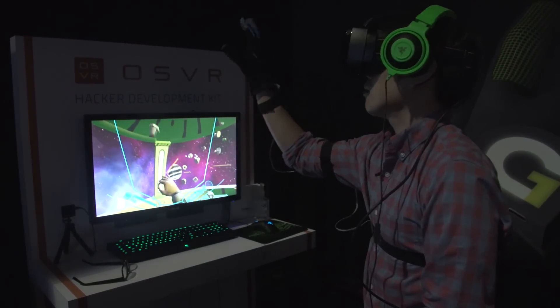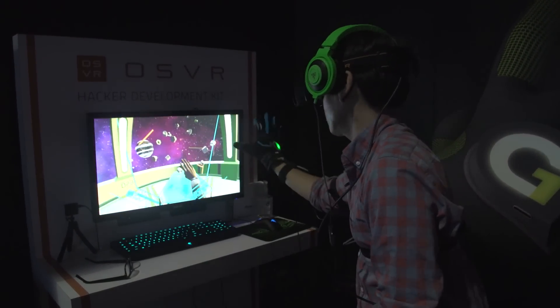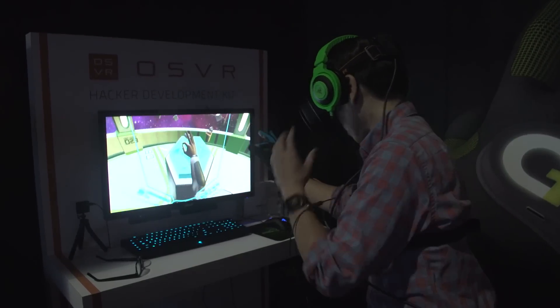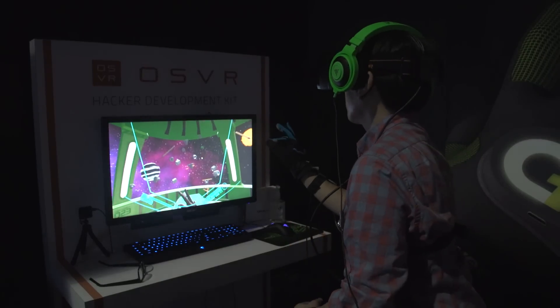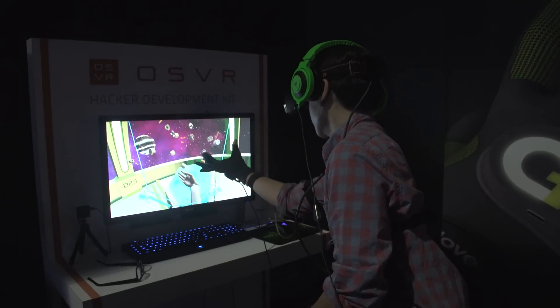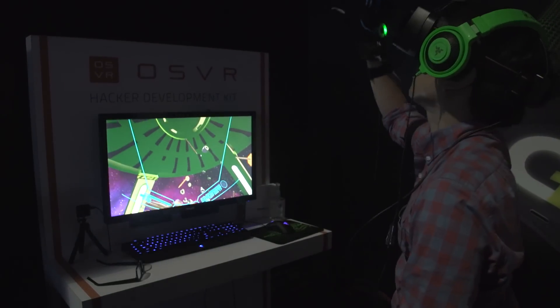We'll see what partners they come up with. I did try their GloveOne prototype, which had haptic feedback — 10 vibration motors giving analog haptic feedback on the gloves. It was a nice demo, but I want to see these in real games before giving any recommendation. We'll have more demos and experiences on Tested.com. There's so much more E3 to cover — I'm Norm, and I'll see you next time.